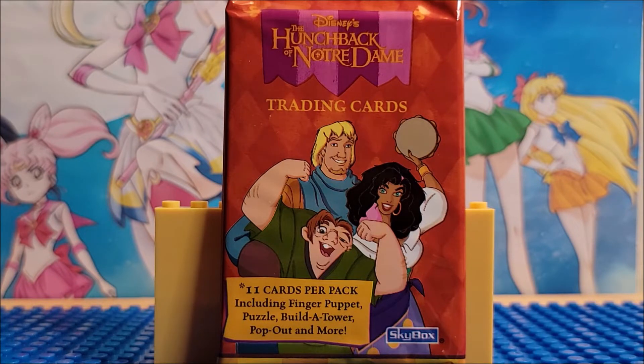Hunchback of Notre Dame came out in 1996. It was a Disney movie. It made $325.3 million. It was the 5th highest grossing movie of that year. This is Disney's animated musical and their 34th Disney feature film.